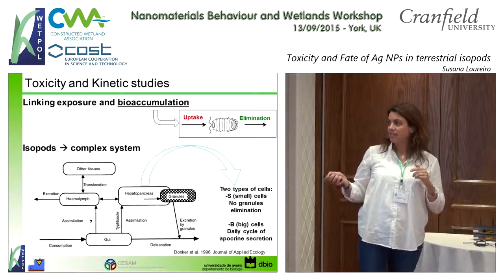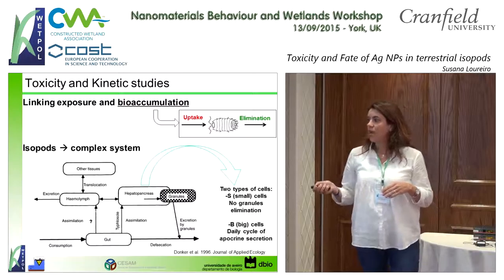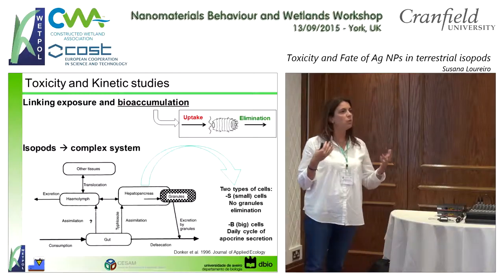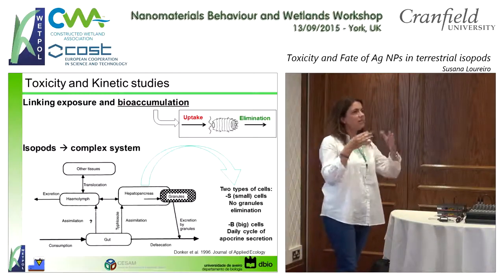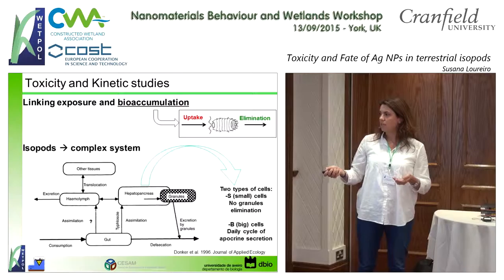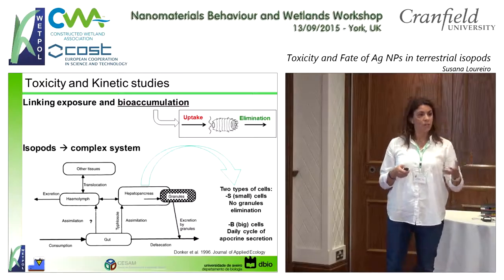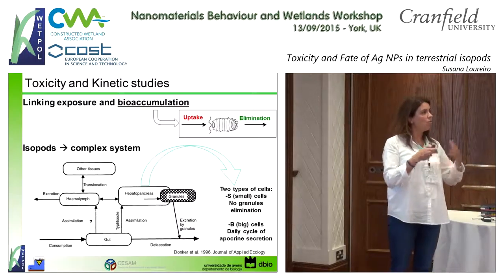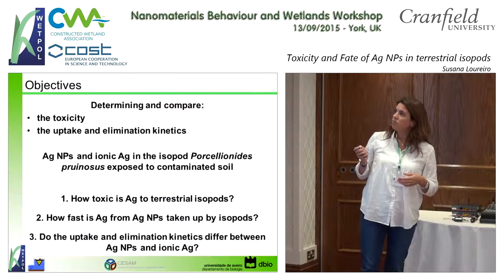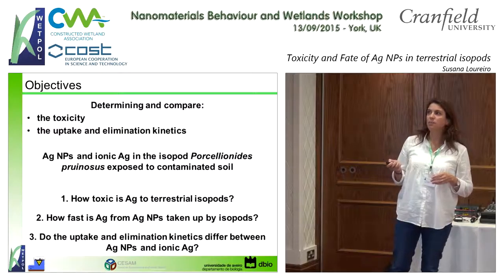In the small cells — there is one big cell and there are small cells called S and B cells. In the S cells, there will be no elimination of the granules. On the other side, B cells are daily excreted. One of the things we would like to know is: if silver enters inside the organism, what happens? Will it be eliminated? Will it go and deposit in the B cells? Or will it stick inside the animals, increasing the probability of being transferred throughout a trophic chain?